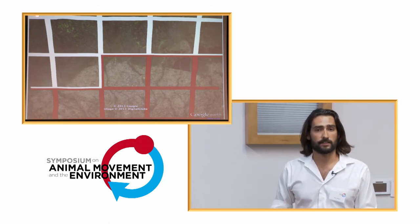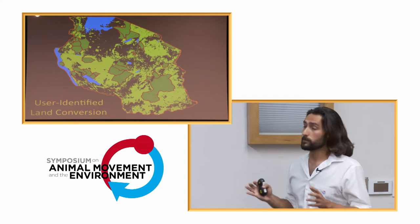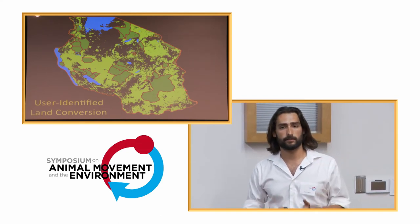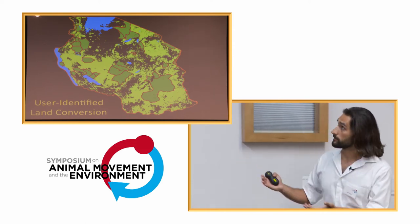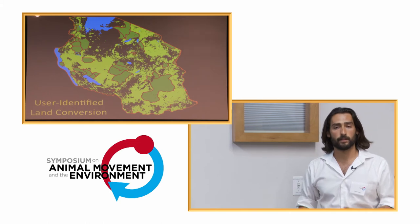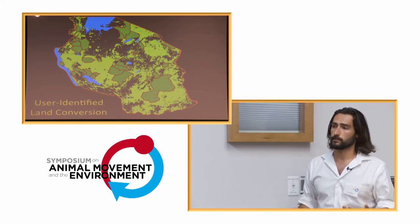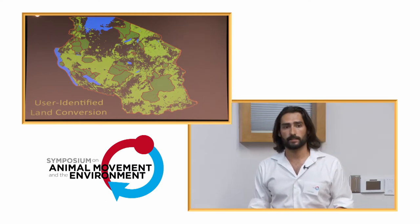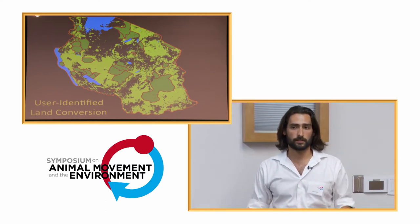To pat ourselves on the back, I would say we arguably created the most accurate map of land conversion for any country to date. The same color scheme: black areas are those deemed converted, light green are natural lands, and dark green are the protected areas. This went into a very basic model of corridors — a least cost path model. I wanted to keep it very simple to start off with.